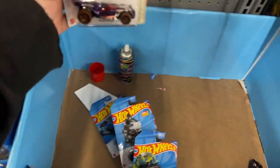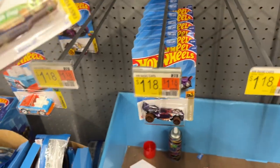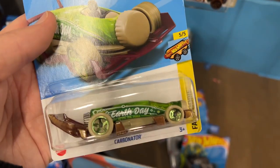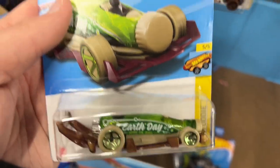Blade Raider. Slim pickings, slim pickings, guys. Carbonator. Earth Day - this one is pretty cool with the Earth Day logo there, 2022. Carbonator.